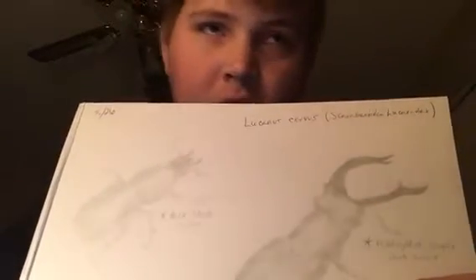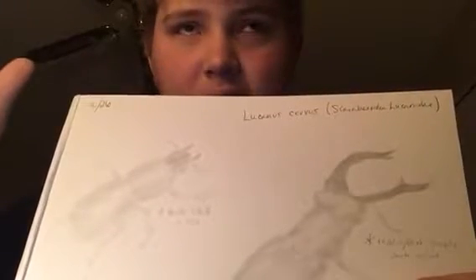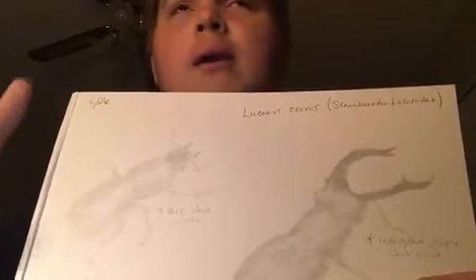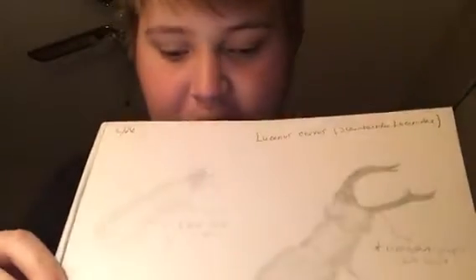They do not survive the winter — they have a rather short lifespan. They emerge from their larval stage, feed, mate, lay their eggs, and that's largely it.